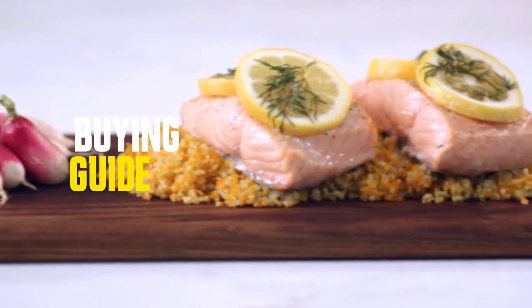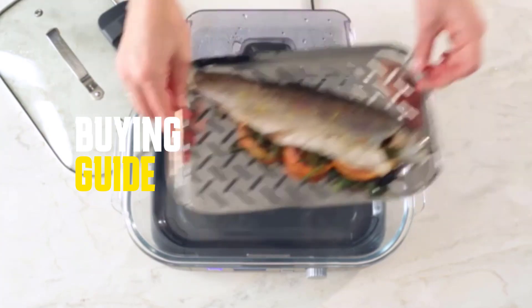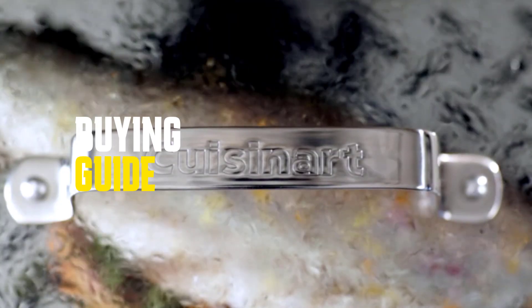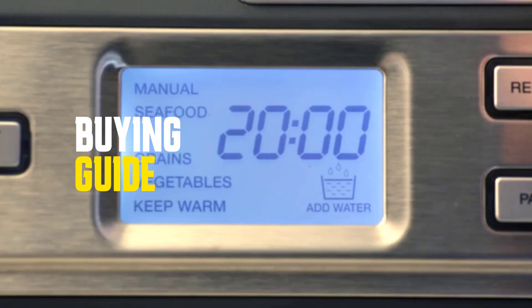When it comes to cooking, steaming food is a healthier alternative to frying or boiling. Steaming retains more of the nutrients in food, making it a healthier option overall. If you are in the market for an electric food steamer, there are a few things you should keep in mind before making your purchase.